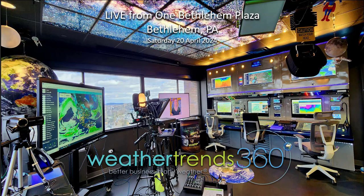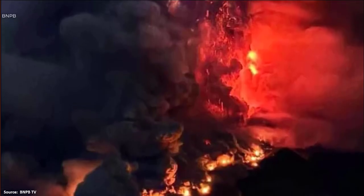Happy Saturday, folks. It's the real Captain Kirk here, live from 1 Bethlehem Plaza in downtown Bethlehem. It's the 20th of April, so I thought we'd talk volcanoes because there's been another big one.